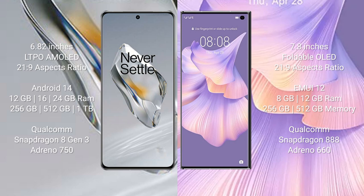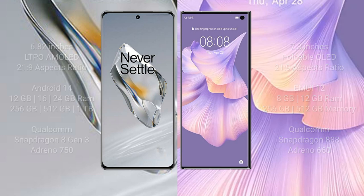Huawei Mate XS2 comes with 8GB or 12GB RAM, with 256GB or 512GB internal storage. It is powered by the Qualcomm Snapdragon 888 processor with Adreno 660 GPU.